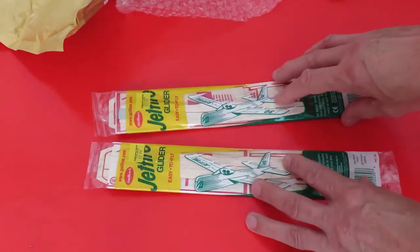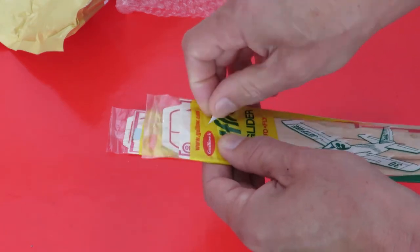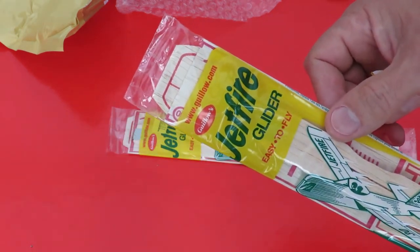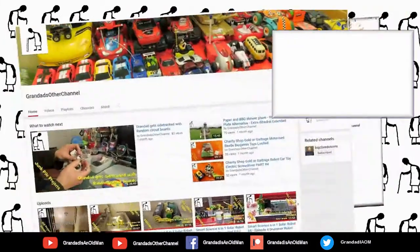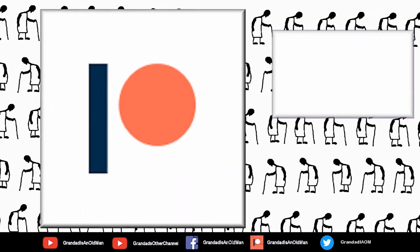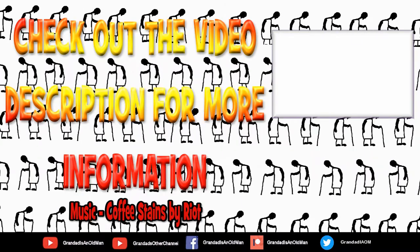So that's it, that's today's project. Let me get that label off there. That's better, so we can actually see Guilo Jetfire Glider. Thanks again for watching. Bye bye.